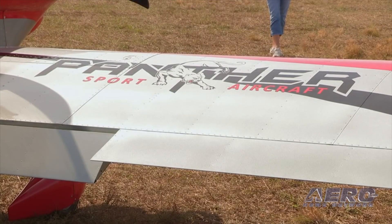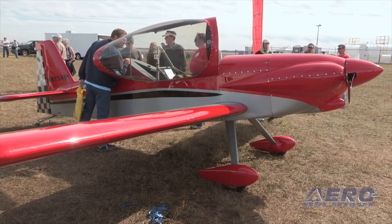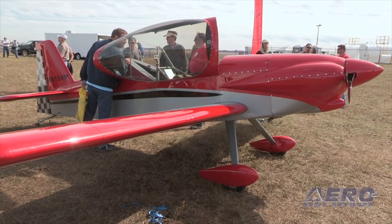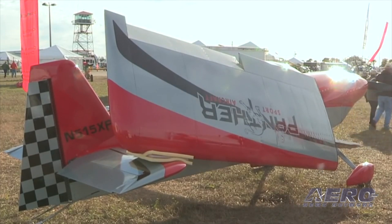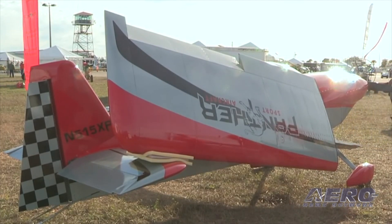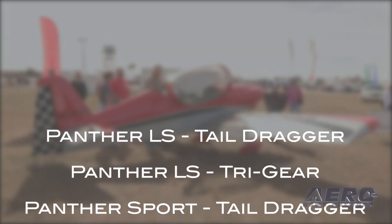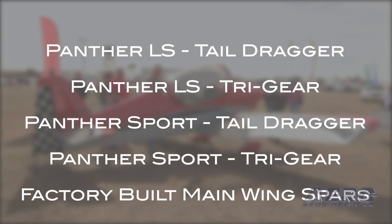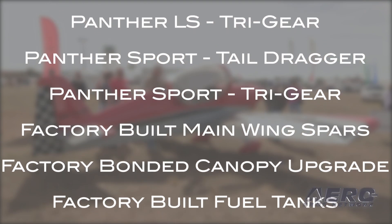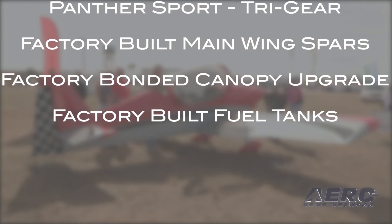The Panther is a single-seat, low-wing experimental kit aircraft offered by SPA. It features a large cockpit, folding wings, and a myriad of features and options for the home builder. According to SPA, the inspection included all models and upgrade options available at this time, including Panther LS Tail Dragger, Panther LS Tri-Gear, Panther Sport Tail Dragger, Panther Sport Tri-Gear, Factory-built Main Wing Spars, Factory Bonnet Canopy Upgrade, and Factory-built Fuel Tanks.